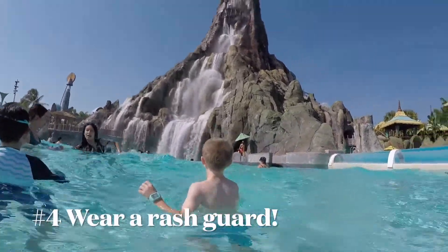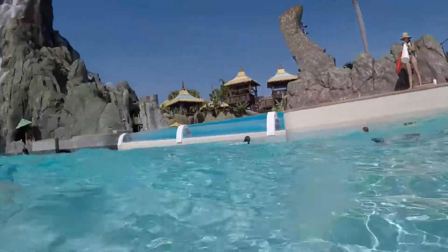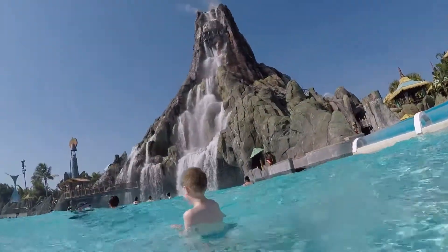Tip 4: Speaking of protection, wear a rash guard if possible. This will help protect you and you won't have to worry about reapplying.